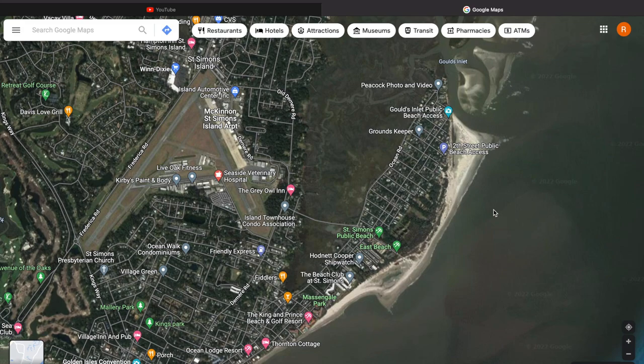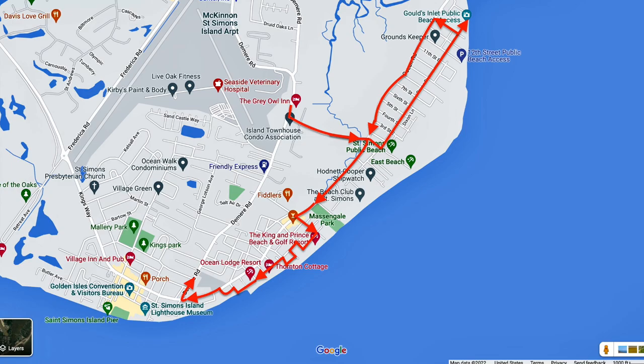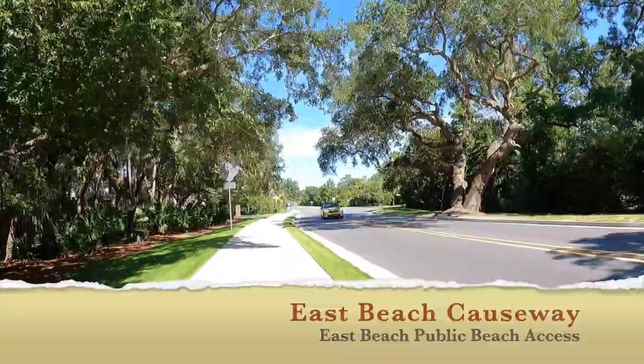We'll be starting our journey today at the Gray Owl Inn, head down East Beach Causeway to Bruce Drive, head over to Ghouls Inlet and then back down Ocean Drive to look at the public beach access on the island. Our route's a little bit funky today — we're kind of in and out trying to stay near the ocean. We'll also take a trip out on Ghouls Inlet on the sand and show you what the beach looks like.